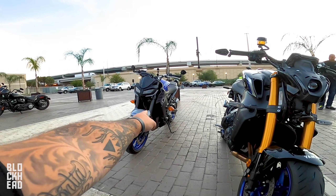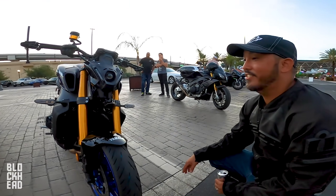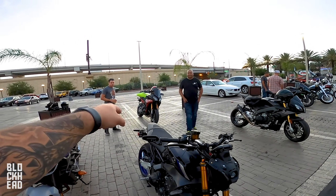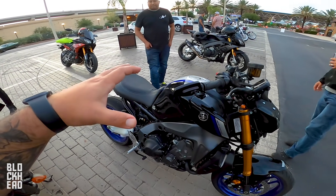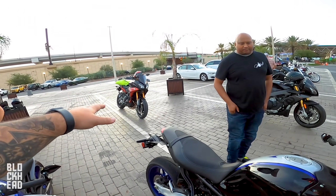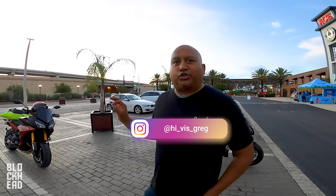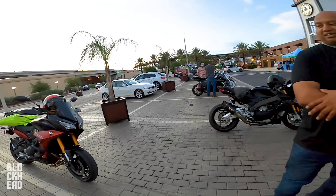There's a radiator guard on the SP — rocks are a thing down here. Greg, who owns the Tracer 900 GT (essentially the same bike in touring trim), recently caught a rock to his radiator and it put two holes in it. It was leaking, though he made it home. He's now got a guard and new hoses.